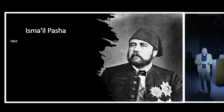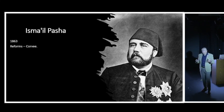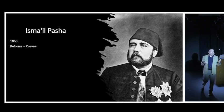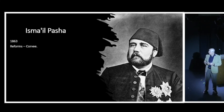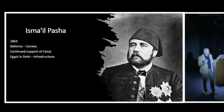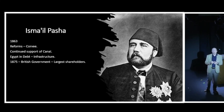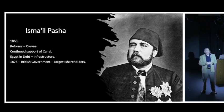In 1863, Saeed Pasha passed away and was succeeded by his nephew, Ishmael Pasha - who became known as Ishmael the Magnificent. He abolished corvée labor, which meant those big machines had to be introduced since there wasn't enough labor to continue by hand. He strongly supported the canal and could see it would be a great thing for Egypt. However, he also borrowed heavily from around the world for other infrastructure projects - roads, bridges, buildings - and got Egypt into serious debt.